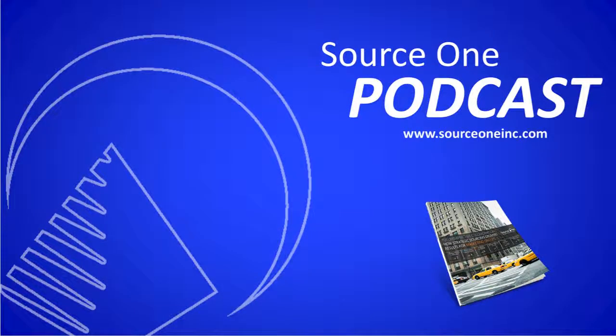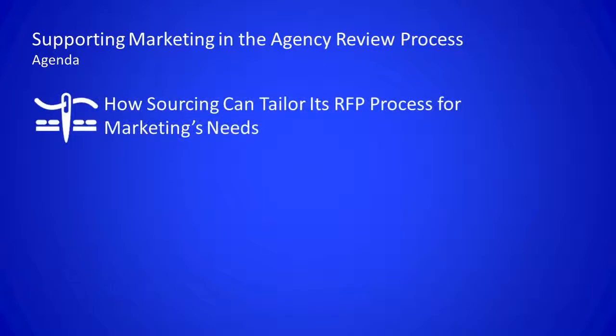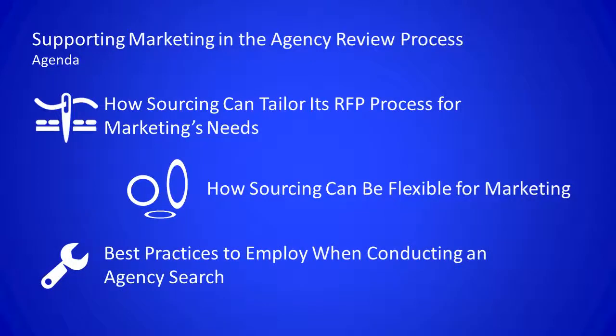Hello, and welcome to part three of our four-part podcast series that highlights the working relationship between strategic sourcing and marketing groups. I'm Kathleen Jordan, SourceOne's Marketing Spend Category Manager, and thank you for listening in today. Today, I'll share some insights into how strategic sourcing can support marketing on a particular engagement which we call the agency search or agency review process. Overall, I'm going to walk through some best practices and procedures to employ when conducting an agency search.